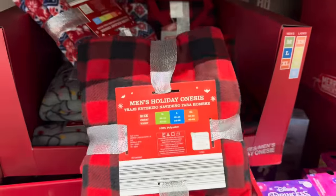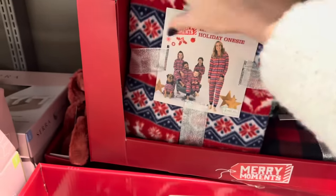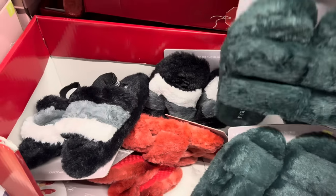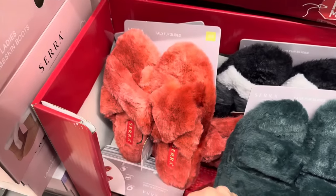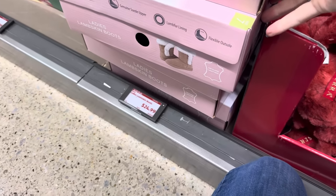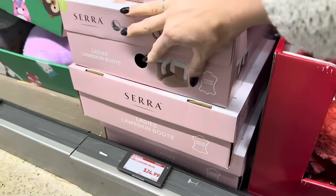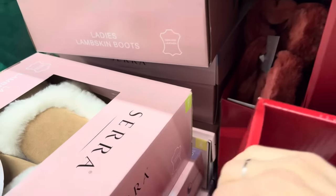We also have ladies' and men's holiday onesies — same styles we've seen but as a onesie. Men's medium to extra large, ladies extra small to large. Faux fur slides for $4.99 — squishy, soft, cozy. And ladies' lambskin boots for $24.99 — we have brown and black. You're going to be looking so good and keeping warm for the holidays. Sizes approximately 6 up to 9 or 10 — check your local Aldi.